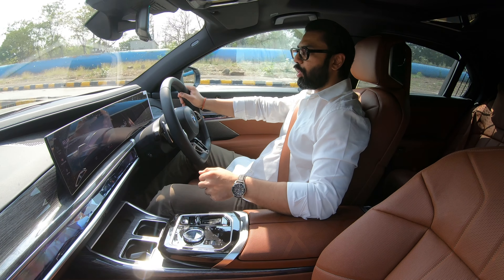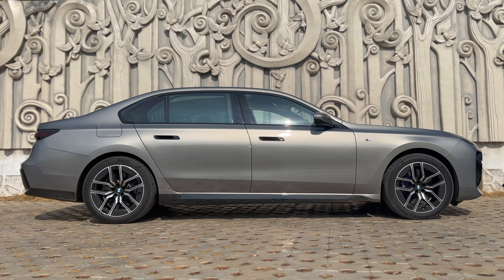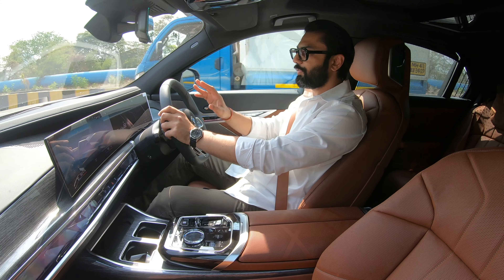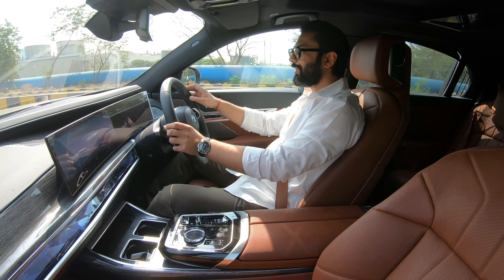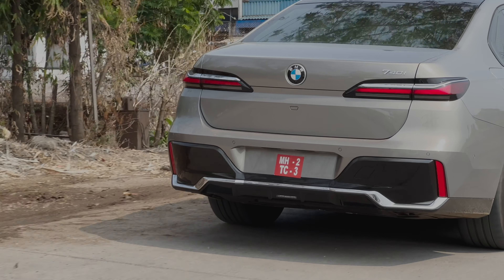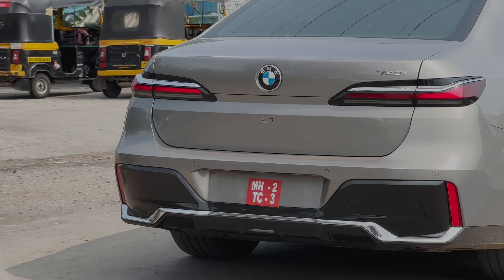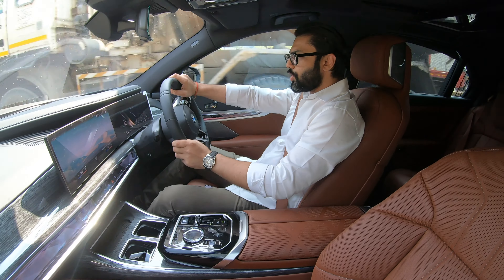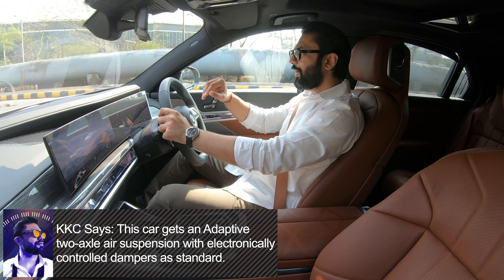I would like to throw some light on the drive modes — there are totally 7 modes. Right now I'm in sport mode. There is a personal customized option available, there is an efficient mode, and there is an expressive mode. Clicking into expressive mode — the displays change, the ambient lighting changes, and I get a massage. Then there is a relaxed mode as well.